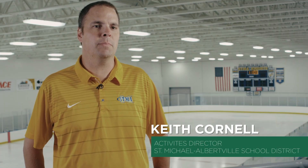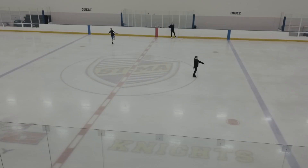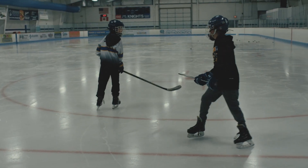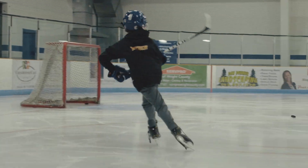You're at the St. Michael Albertville Ice Arena. This is our brand new sheet of ice behind me, which was just completed about a year ago. Ultimately, my goal as the activities director is to have as many kids involved in activities as possible, regardless of what they are. Hockey is a great avenue for many of our athletes and students to participate. Part of what we wanted to do in building this second sheet of ice is give a place for our community to really feel like hockey is at home.